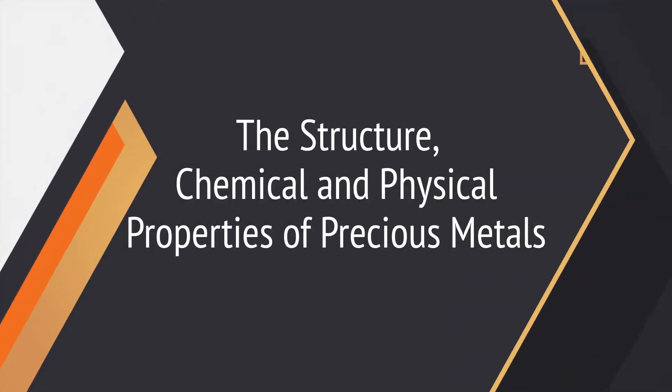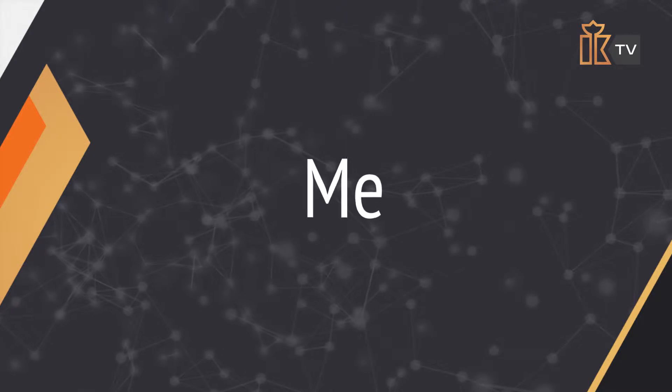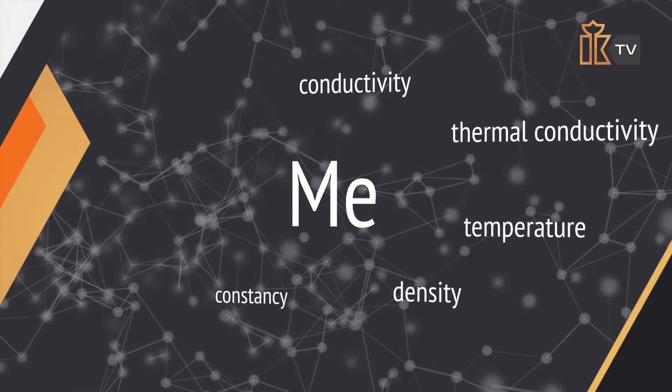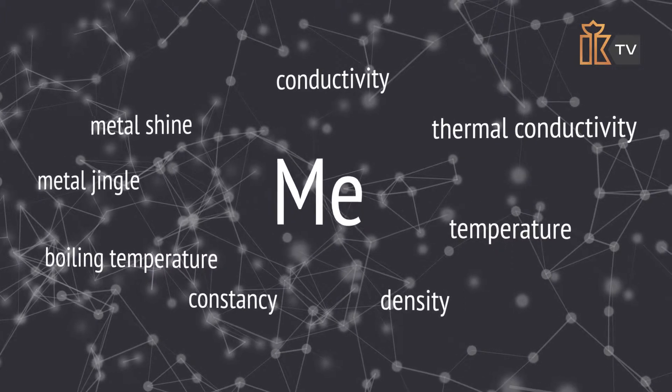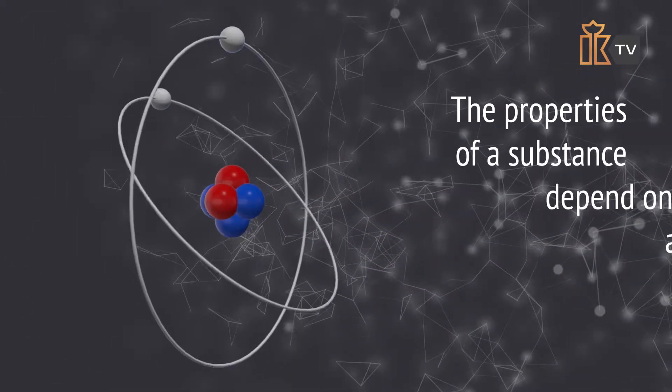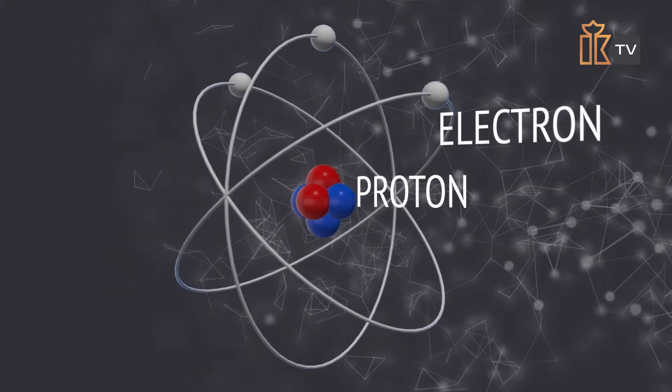The new issue of 'It's Interesting to Know' is called 'The Structure and Chemical and Physical Properties of Precious Metals.' The physical and chemical properties of precious metals, like all other elements, are determined by their atomic, molecular, and crystal structure. The properties of a substance depend on the way that electrons, protons, and neutrons are arranged in the atom.